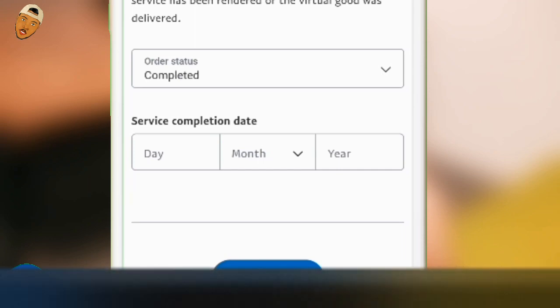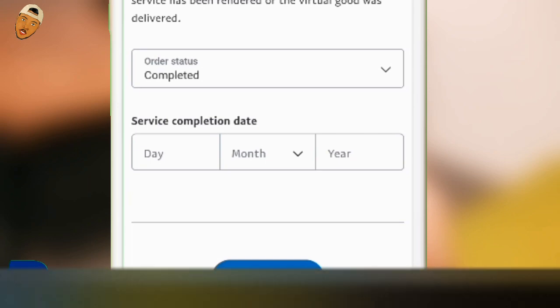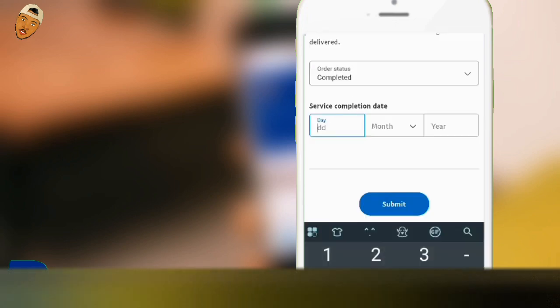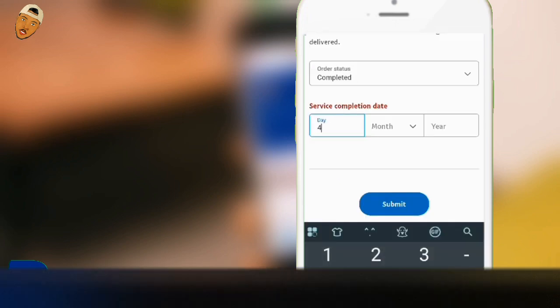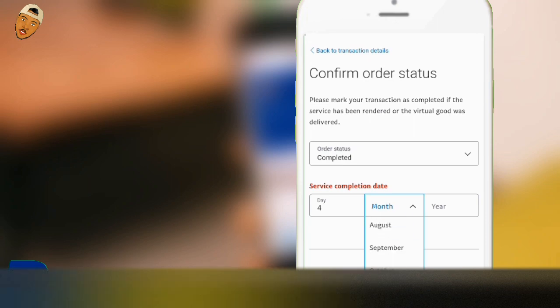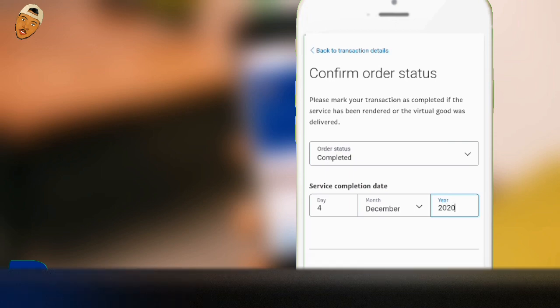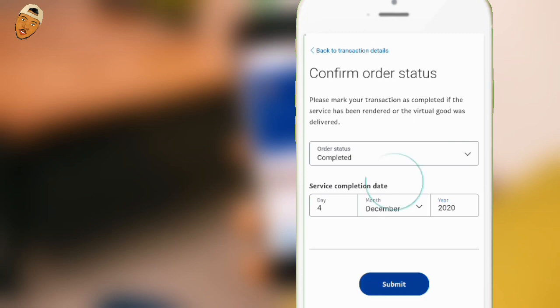Select "Service and Virtual Product" and then click "Confirm Order Status." The order status says "Completed." Now go ahead and select the service completion date — I recommend you enter the current date, the date you received the money. Do not enter any future date. For example, if today is the 4th of December 2020, enter the 4th of December — do not enter tomorrow's date. Once you are done, go ahead and submit.